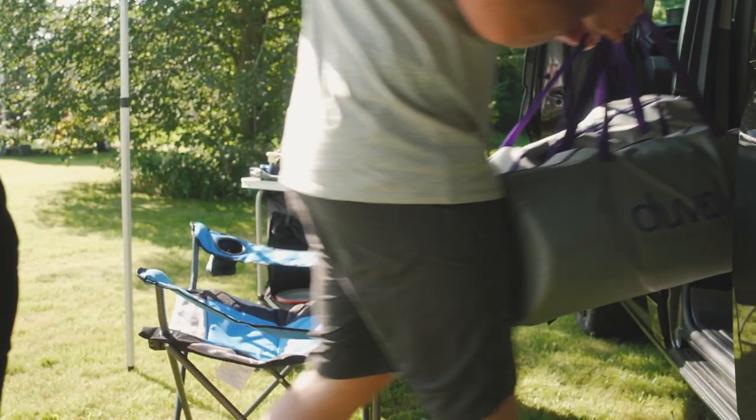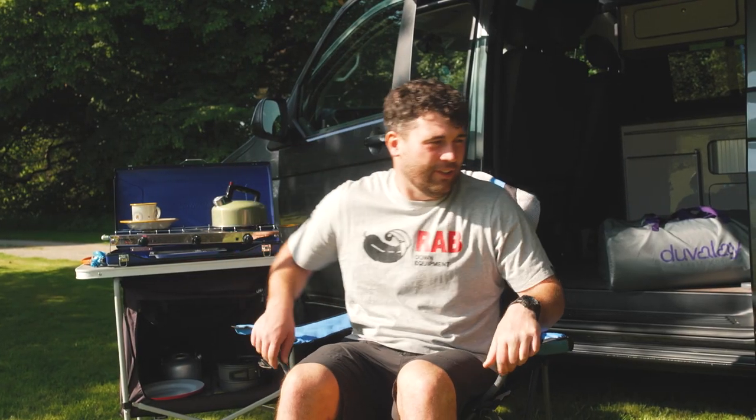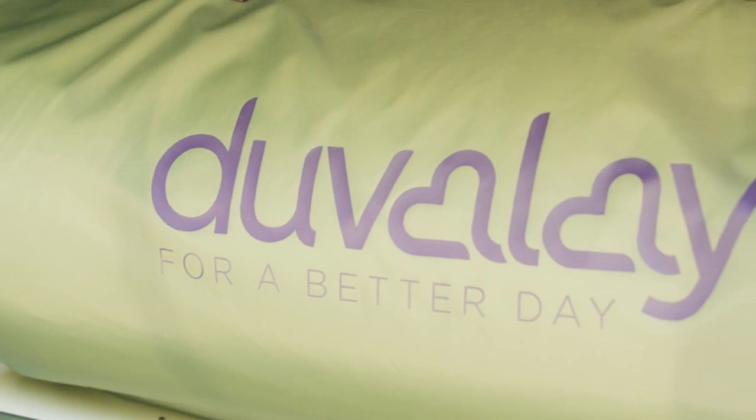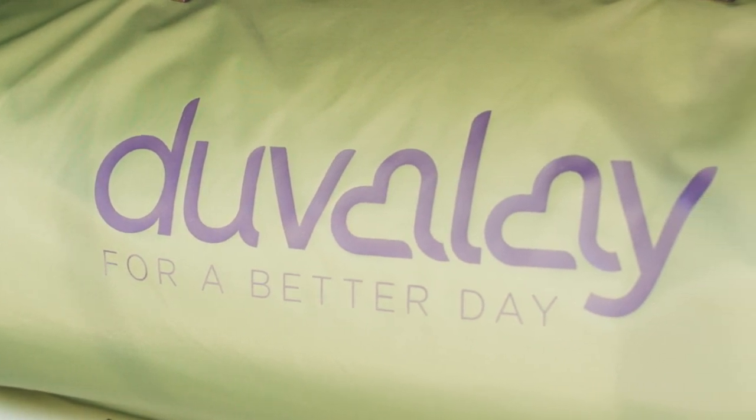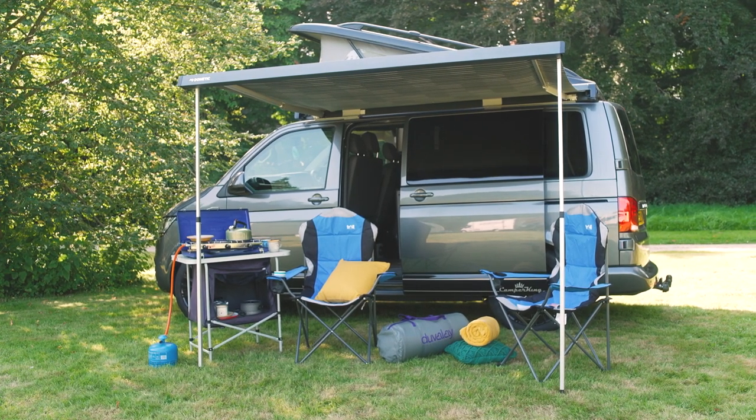At Duvalet, we believe a great night's sleep makes a better day, wherever you are. Established over 17 years ago, we are market leaders in sleep solutions for the leisure industry, having a long history of creating products specifically for camper vans.